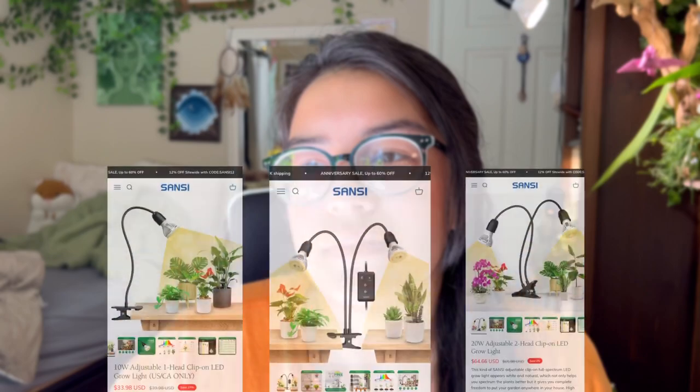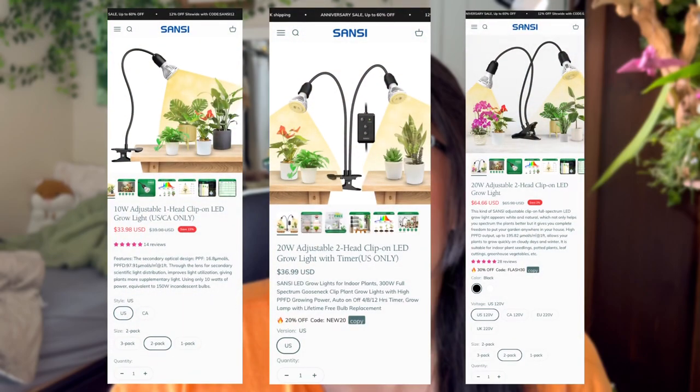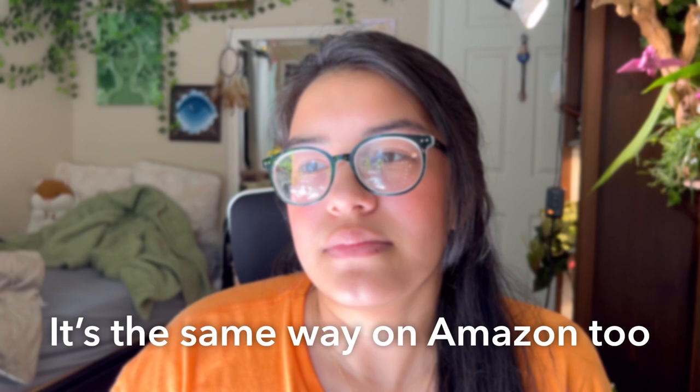Another thing I'd like to add: their website is very very confusing. When I started looking at their actual website to shop for these lights, there are multiple listings of the same thing with completely different pricing. Some say US only, and there are two that say US only with two completely different prices. From a consumer standpoint, going on their website to actually shop, it kind of makes me turn away because there are just so many different listings of the same product with different pricing — it just feels a little bit sketchy.